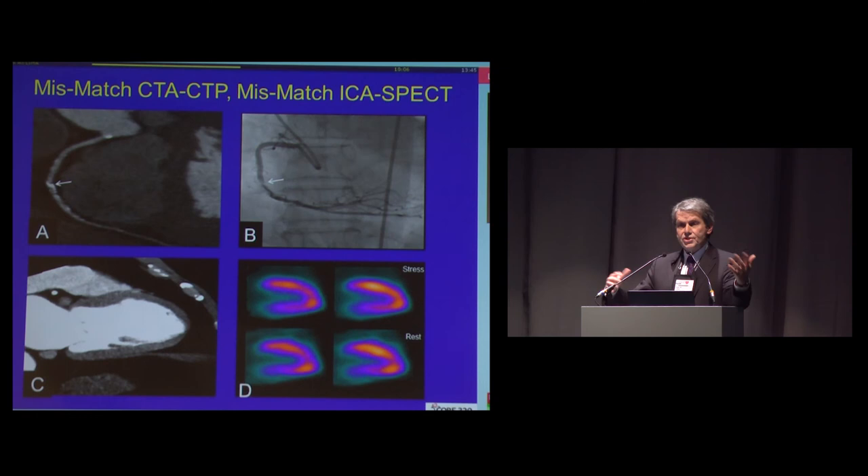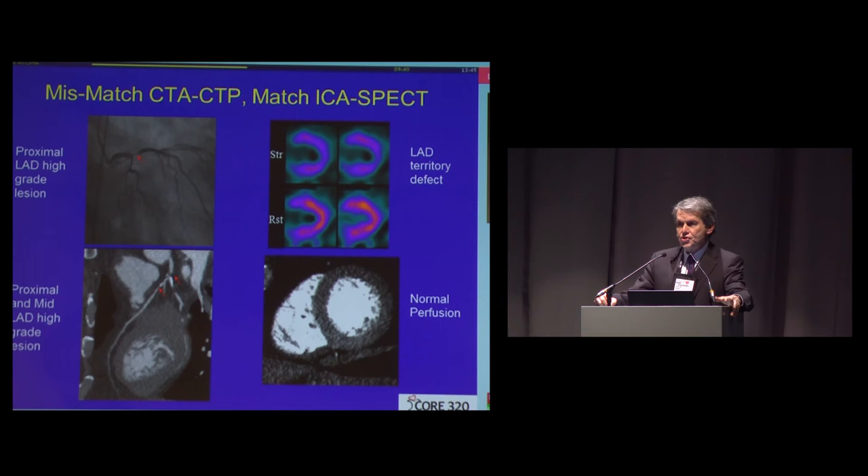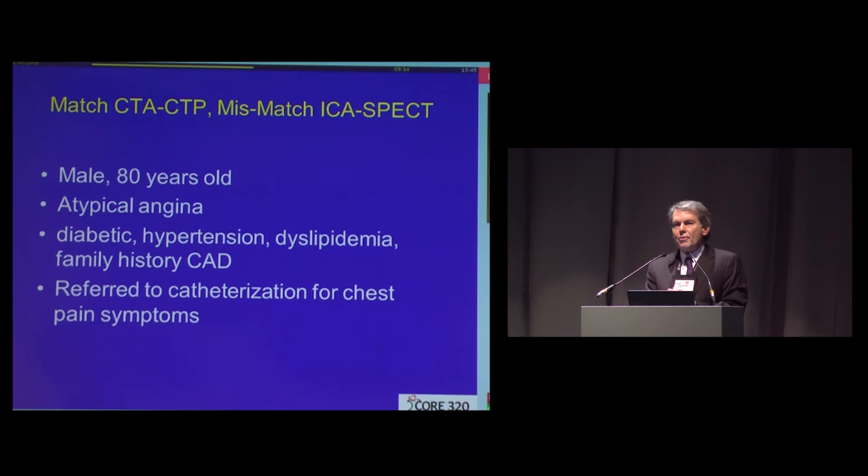Here's another example of agreement, because there was a mismatch: a lesion in the RCA that did not cause a perfusion defect on SPECT, and a lesion seen on CTA that did not cause a perfusion defect by CT perfusion — that also was a match. But we also had situations read as false negatives, because there was a positive match with a lesion in the LAD and a perfusion defect by SPECT, and yet, even though we found a lesion by CTA, there was not a perfusion defect by CTP.